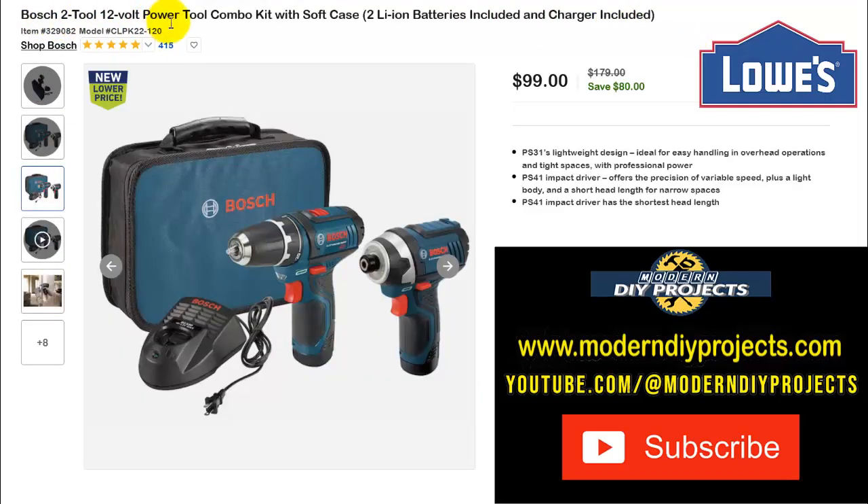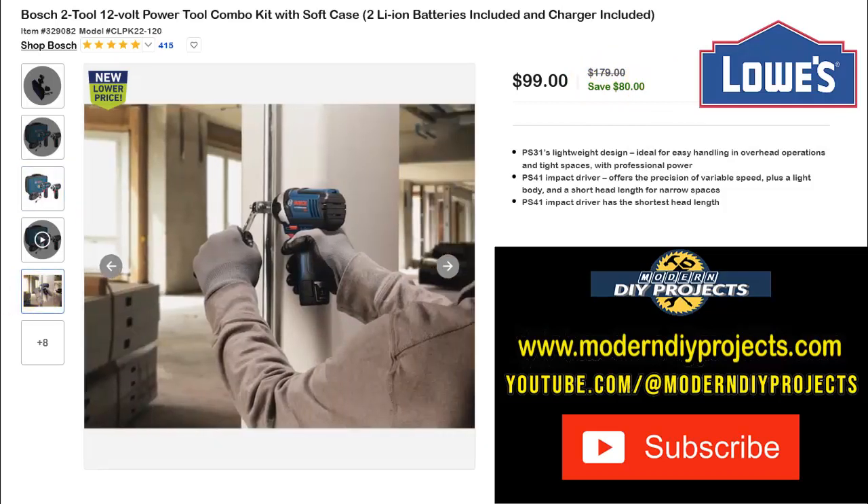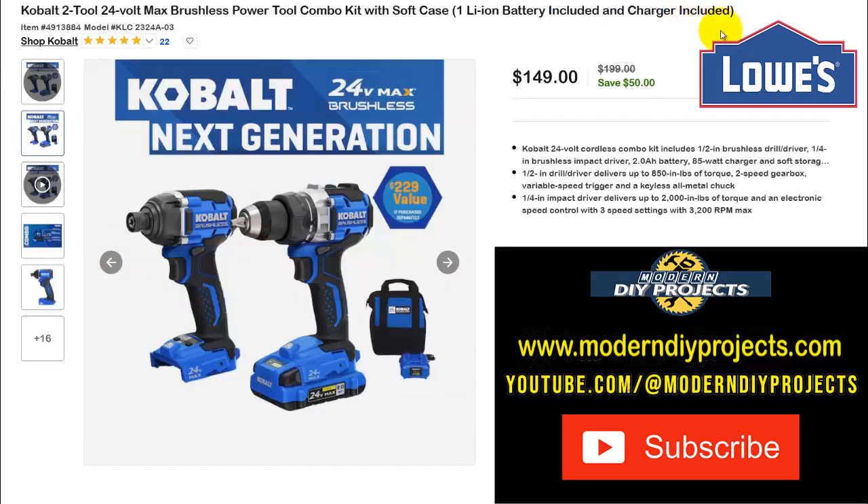Next we have the Bosch 2-tool 12-volt power tool combo kit with soft case, two lithium-ion batteries and charger included. You get a drill driver and impact driver — very useful for stuff around the house, though not ideal for heavy-duty work. For normal DIY it's great quality. Right now only $99, normally $179 — save $80. That's basically less than $50 a tool with batteries and charger already included.